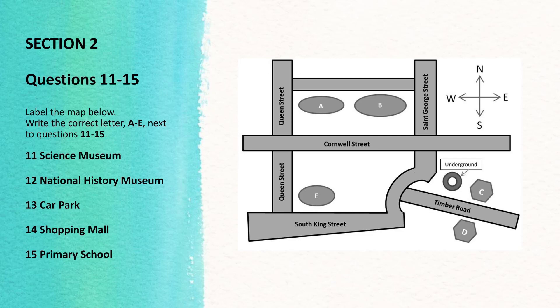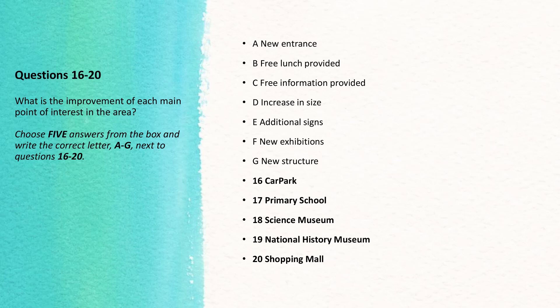So that's the overview of the main sites, and hopefully by now I've given you a general idea of the area. Before you hear the rest of the talk, you have some time to look at questions 16 to 20. Now listen and answer questions 16 to 20.